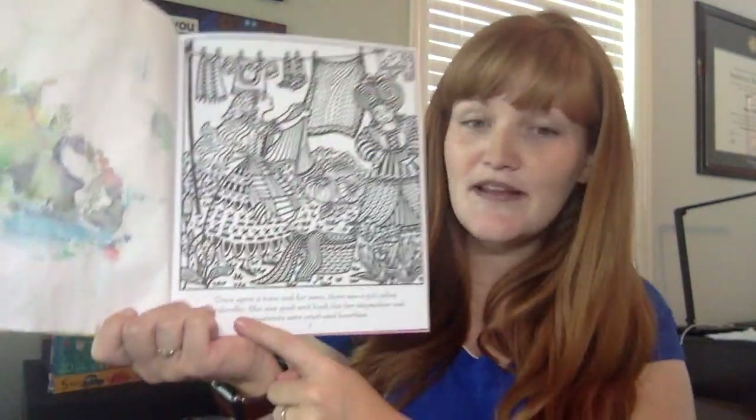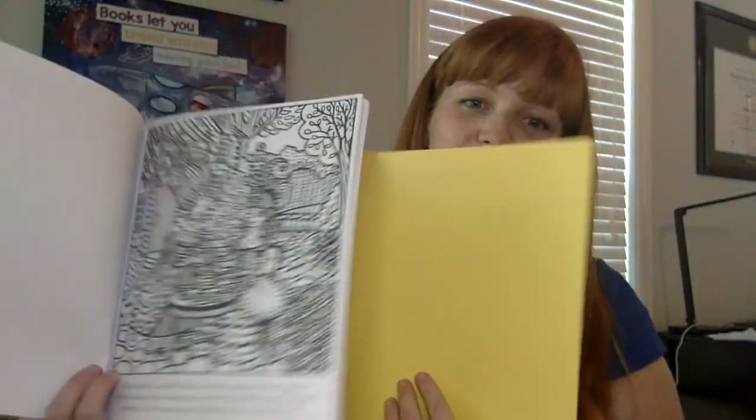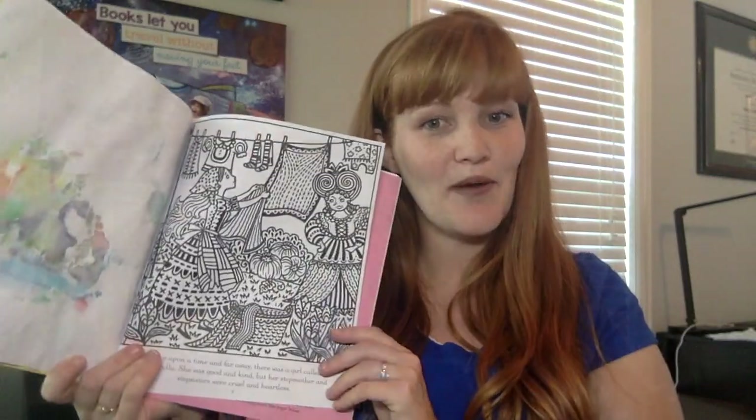My daughter is already loving this one. She's only two and she loves to do the coloring. I love that in this one, the story is along the bottom, so when you're finished with the painting, you have a complete Cinderella story. And the fun thing is, so that you don't get water seeping between pages, you can put this cover in between each page so you're not going to have any water transfer.